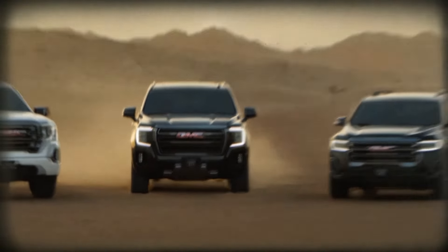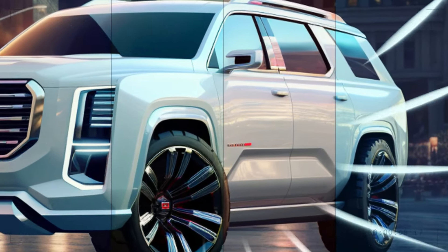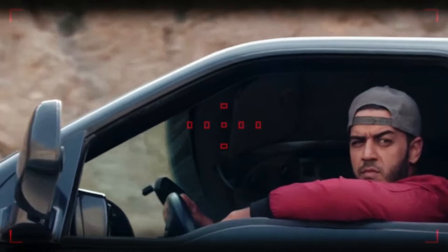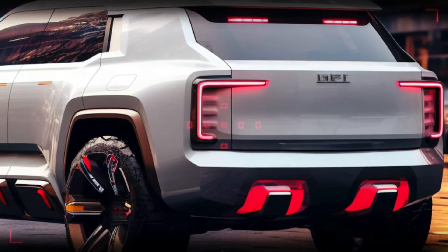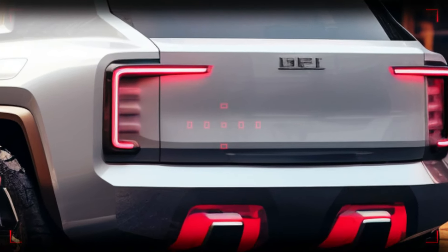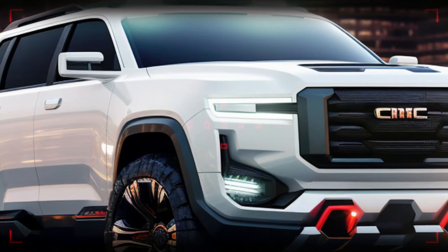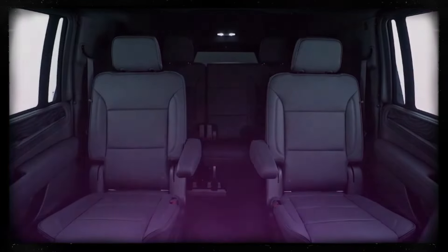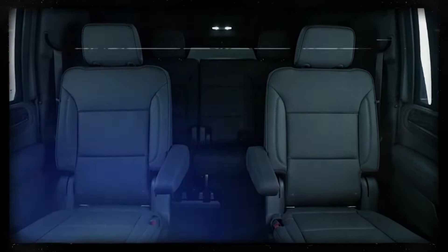The 2025 GMC Yukon is coming with a mid-cycle refresh, bringing new aesthetic touches to the exterior, including new front and rear fascias, new lighting designs, redesigned fog lights, new wheel designs, and a new roof-mounted communications fin for 5G connectivity.